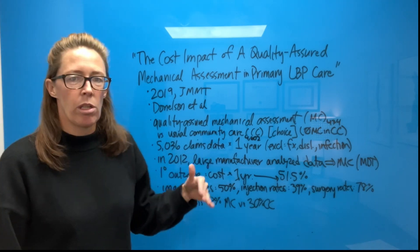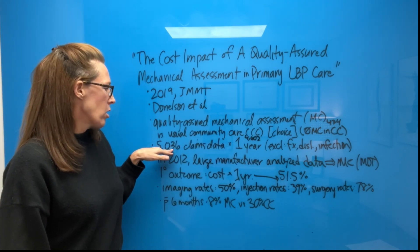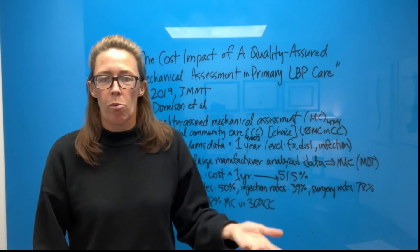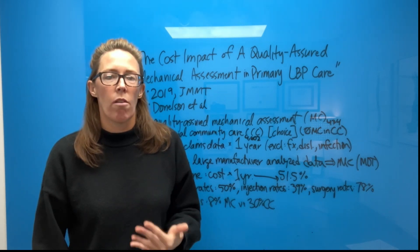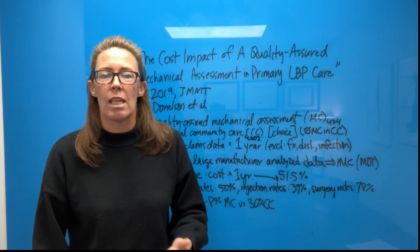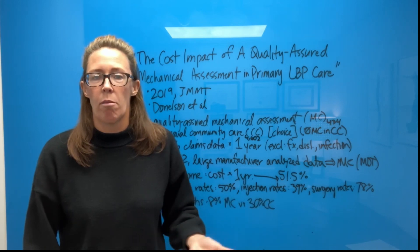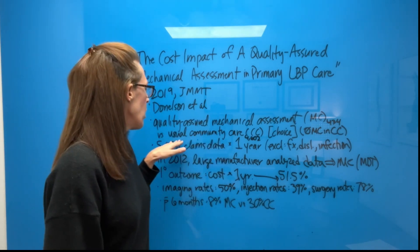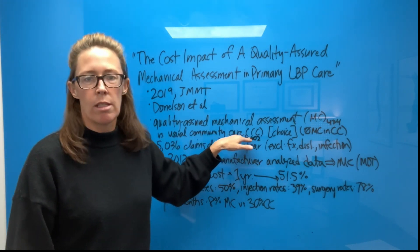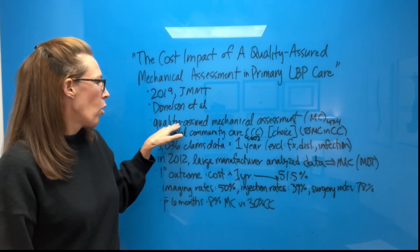They decided to look at the claims data of about 5,000 patients — 5,036 individuals. They gave these individuals the choice of community care, normal care, or mechanical care. They offered them the choice of an in-house clinic, which the study mentions they historically tried to encourage for their employees and dependents, probably because the in-house clinic already offered some cost savings. 4,602 chose usual community care — called CC in the article — and 434 chose mechanical care, which is quality-assured mechanical assessment.